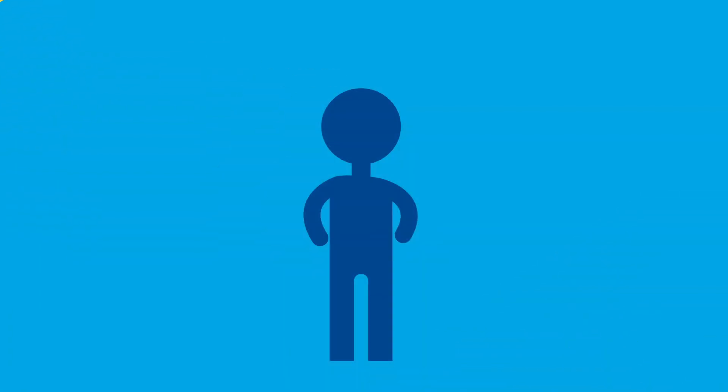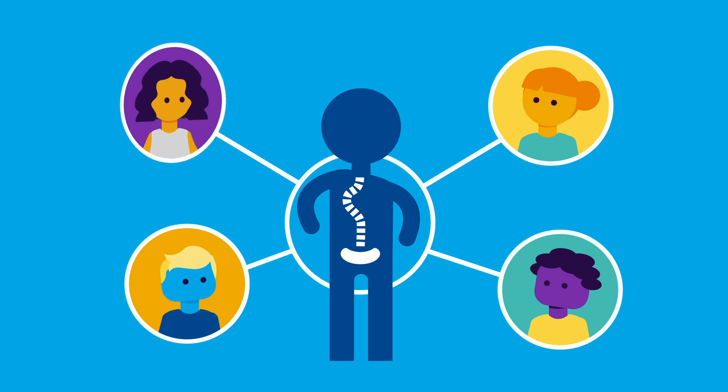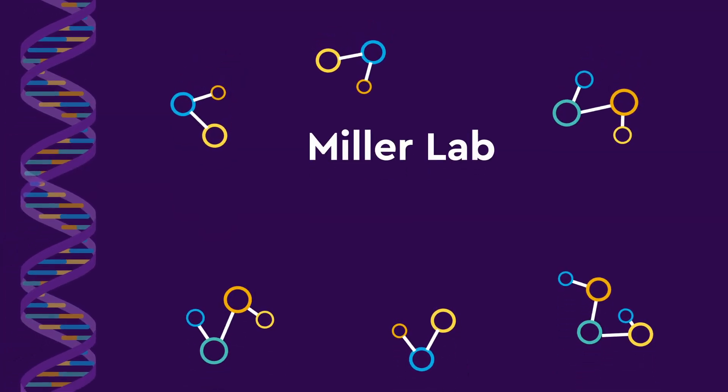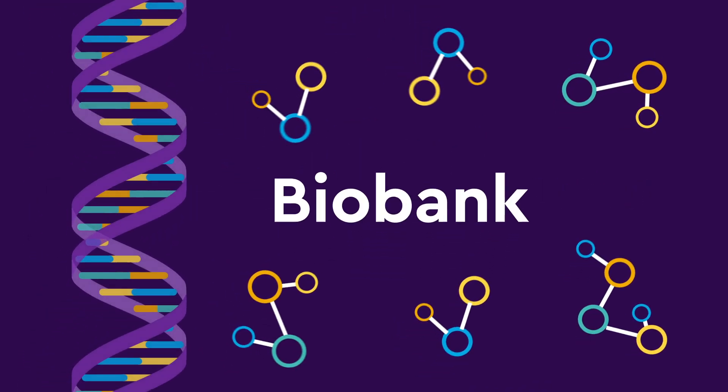Did you know that you can make an impact for other kids and teens with scoliosis? You can help advance medical research by participating in the Miller Lab Familial Idiopathic Scoliosis Biobank, or just the Biobank.